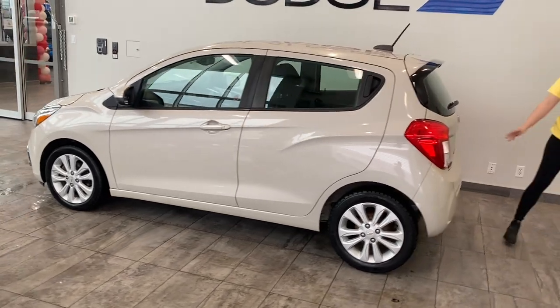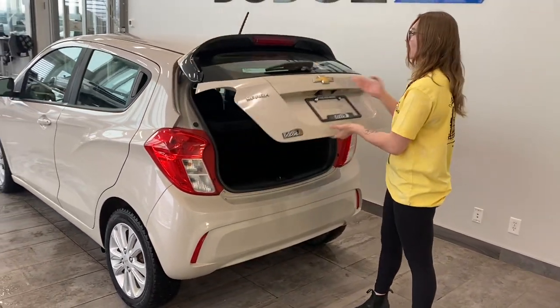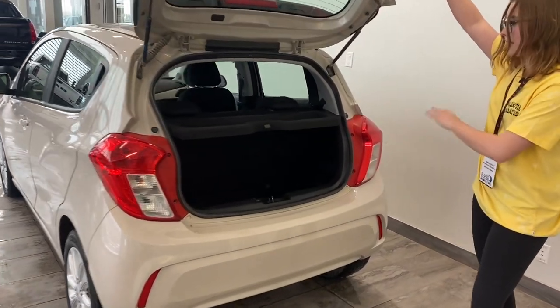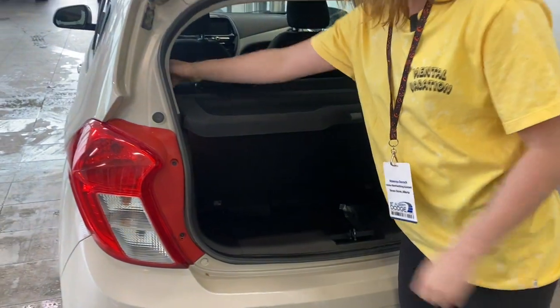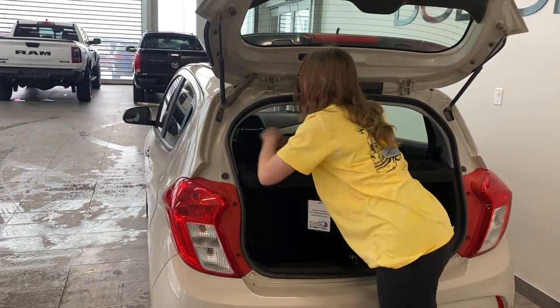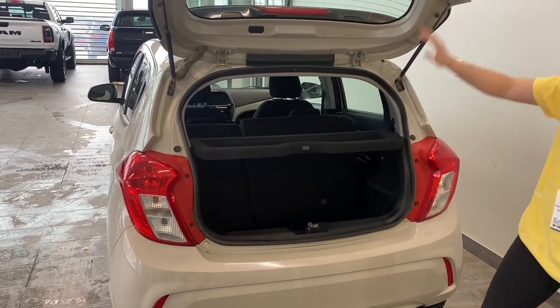Come to the back. You have a backup camera. Open up the trunk and you got a small space privacy cover. If you need more room for groceries, there's a little tab on top of the seats — just push it down on both sides and it will go flat and you have more space.